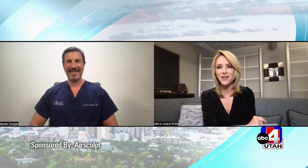We are talking now with Dr. Aaron Rollins. He is the CEO, founder, and creator of AirSculpt, a next-generation body contouring technology. What does AirSculpt do? How does it work?